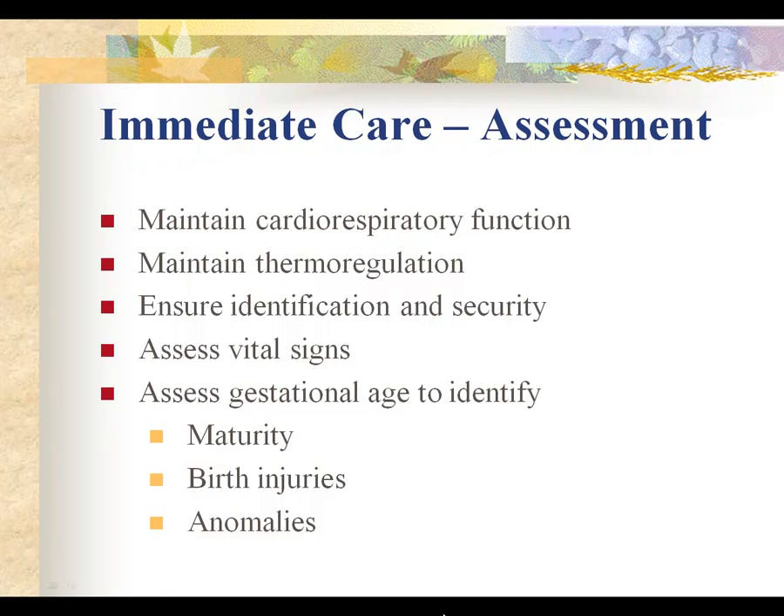For immediate care of the newborn and assessment, you need to pay careful attention to cardiorespiratory function and thermoregulation. Make sure the baby is properly identified for security measures, assess vital signs initially, and then assess for gestational age to identify maturity, any birth injuries that may have occurred, or any anomalies that the baby may have.